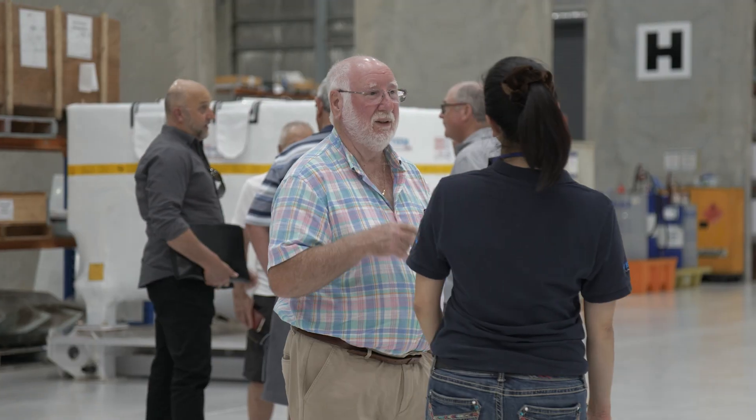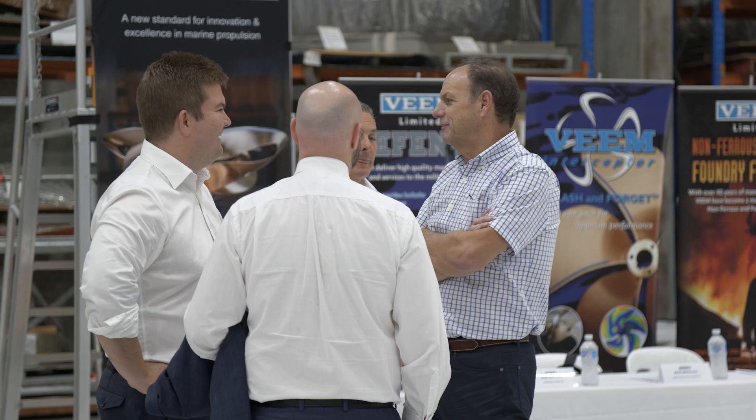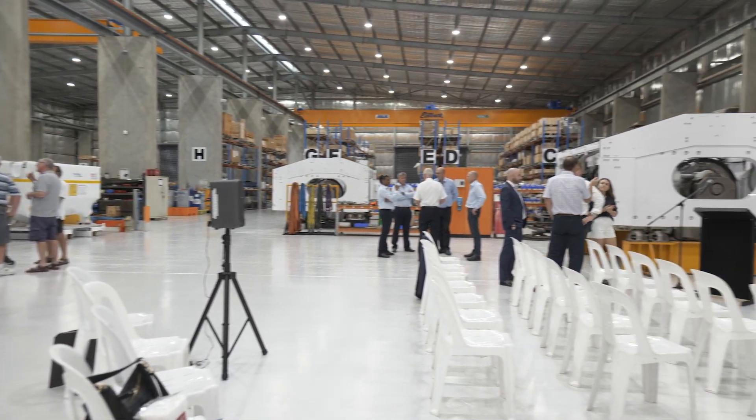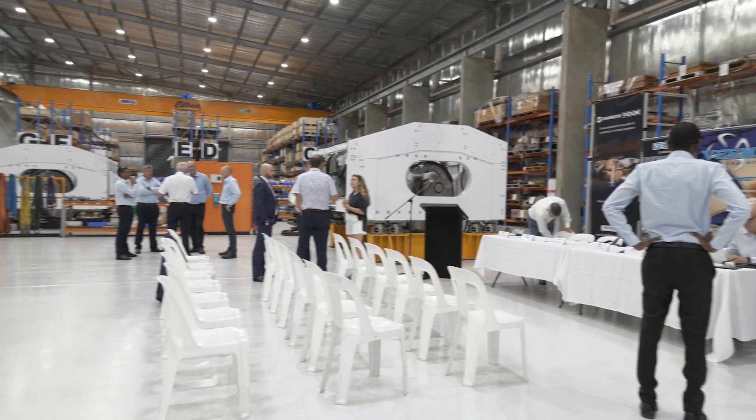Here we are today at the Veeam AGM 2023. We're all set up, ready to go — the cast of thousands, of course. We'll make sure the big screens are going for the crowd at the back. So here's something we prepared earlier for the AGM.